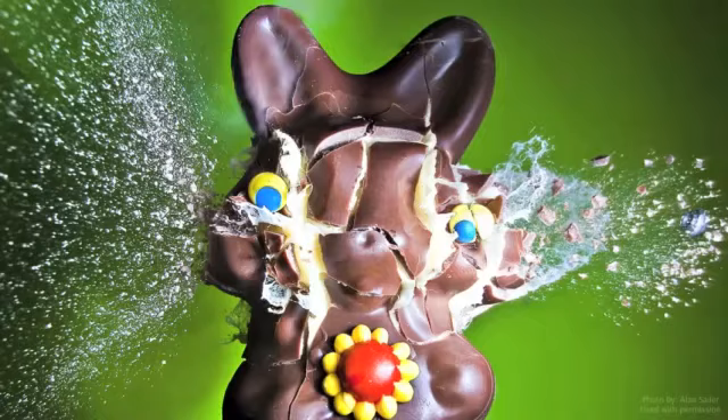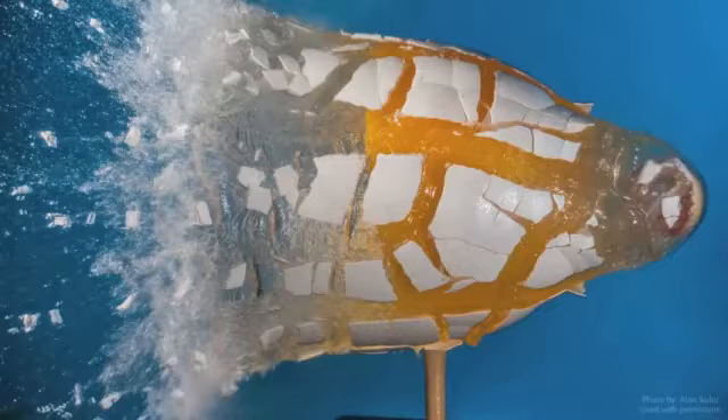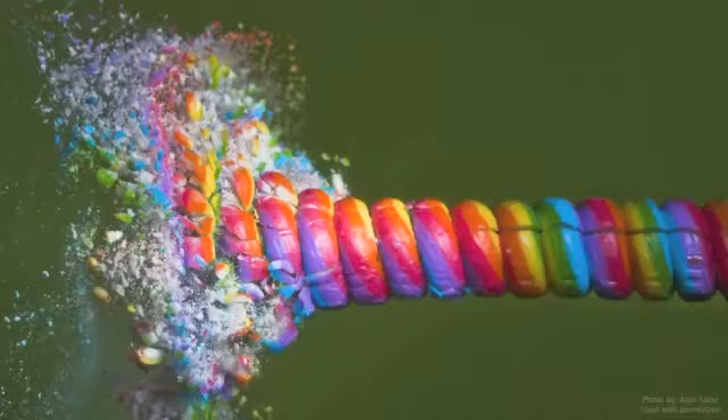Hey, it's me, Destin. Welcome back to Smarter Every Day. So today I'm in California, and I have the great privilege of introducing the man, Alan Saylor. Alan Saylor is, if you don't know, one of the best high-speed photographers that currently does the art. So I'm here in his garden, back behind his house, and we're going to basically study explosions underwater with some firecrackers.